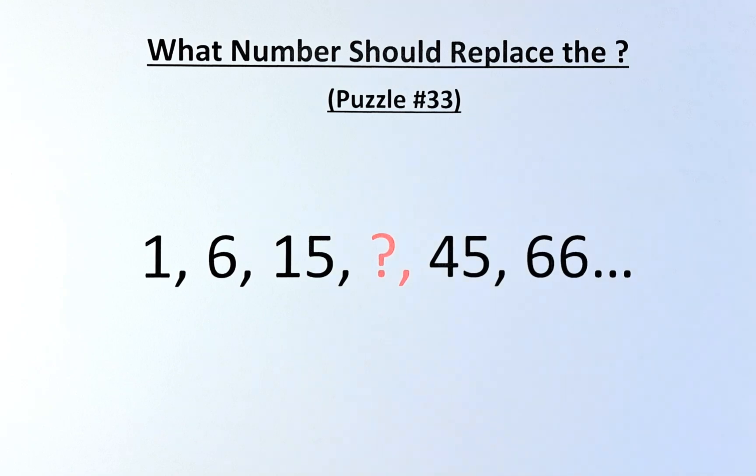As usual, we need to know what number is represented by the question mark. If you want to have a go at this puzzle, press the pause button now, but if you want to know the solution, keep watching.